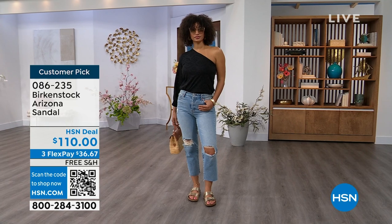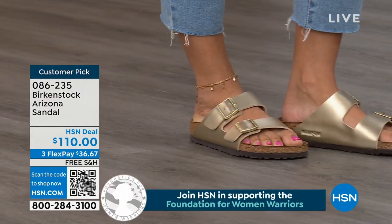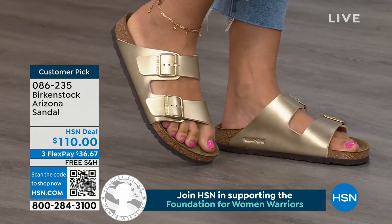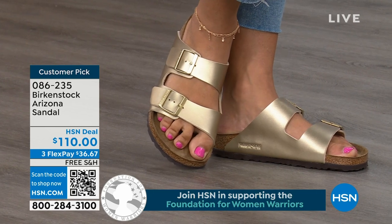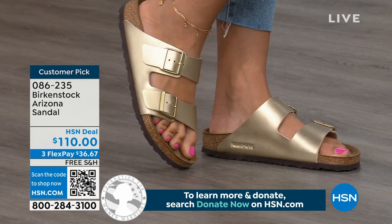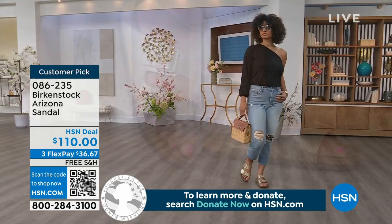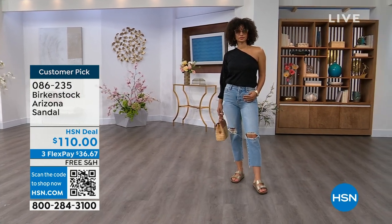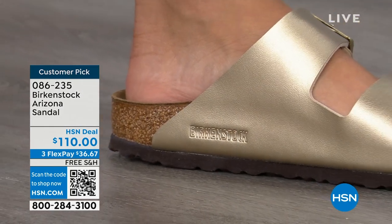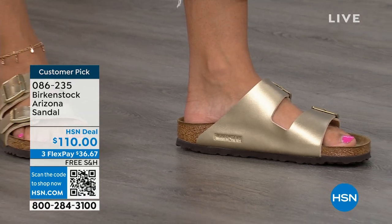We're showing you a lot of neutrals here, plus that little pop of gold. This is the iconic shoe. When you're going on vacation, you don't know how long you're going to be walking around, shopping, or on a cruise ship — you're going to be comfortable in this shoe. The Arizona has those two wider straps, that second strap coming higher up on the foot, really holding you into that footbed. That footbed is going to hug your foot — that's why it's so comfortable.